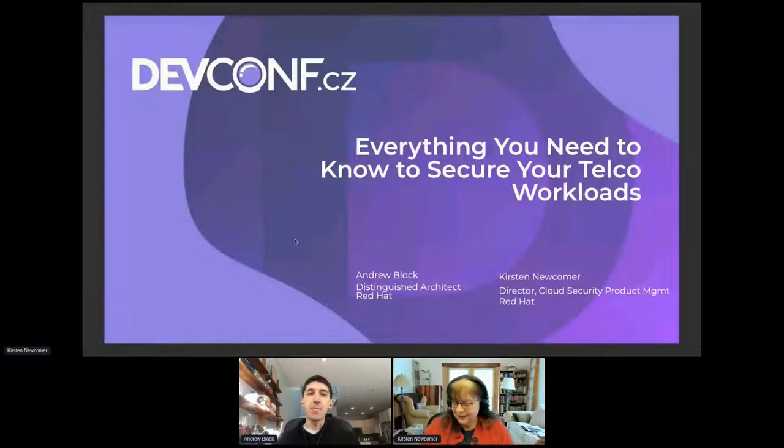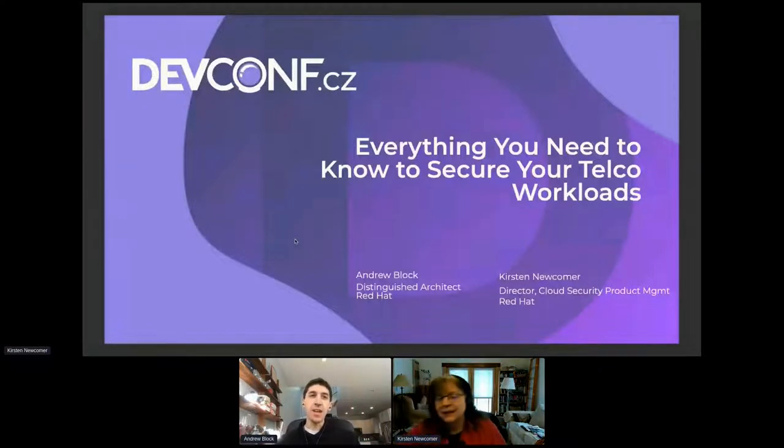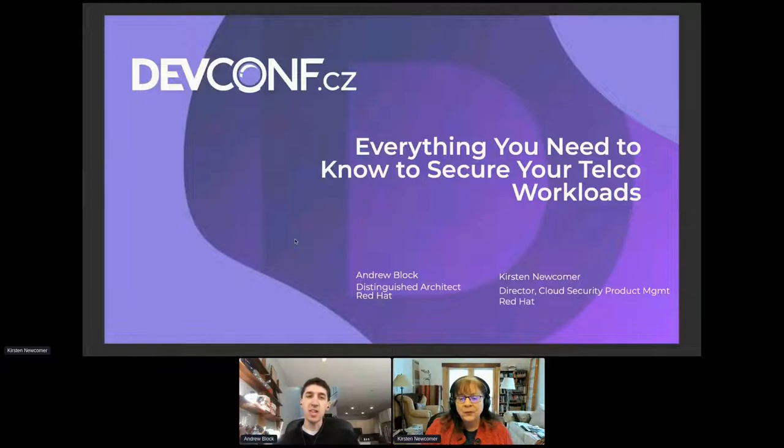Hey, everyone. My name is Andy Block. I'm a distinguished architect at Red Hat. I primarily work with customers on containerization, security, and everything OpenShift, as well as the cloud. Happy to be able to share with you some of the knowledge that we have around securing container security, but also with a focus on telcos.